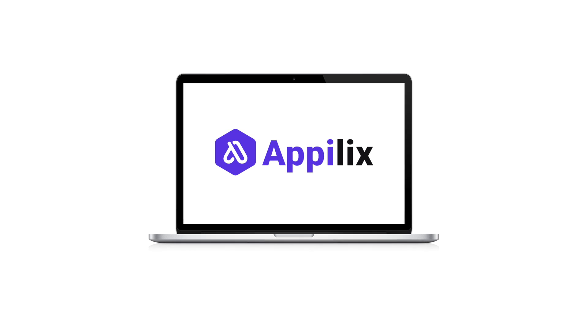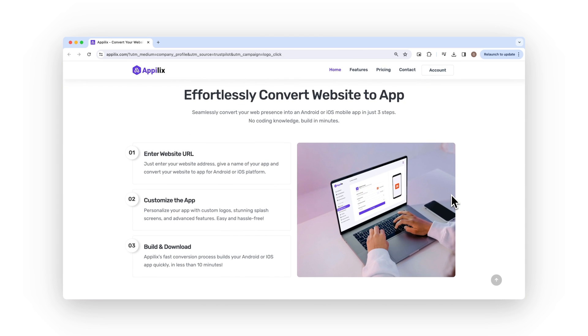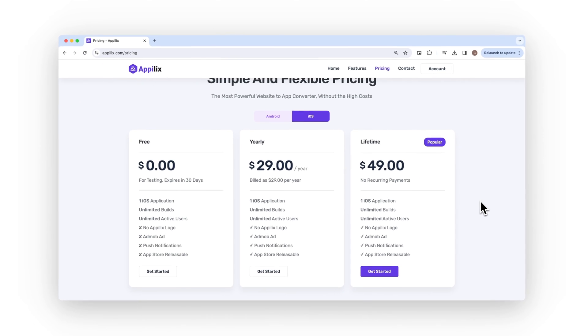Next up is AppLix. This is an extremely simple option for WordPress sites that don't have any particularly complex needs. Their website claims you can create an app from your website in less than five minutes, and having tested it, this is certainly true. There's very little you need to do to get started — just sign up, enter your website URL, and customize a few design elements such as your logo and splash screen. Of course, there's a trade-off with simplicity: it's very limited, even more so than the other template-based app builders on the list. If a bare-bones app builder is all you need, there's no cheaper option than AppLix. With one $49 payment, you can get a lifetime subscription for one app.